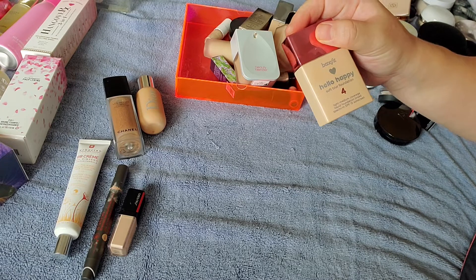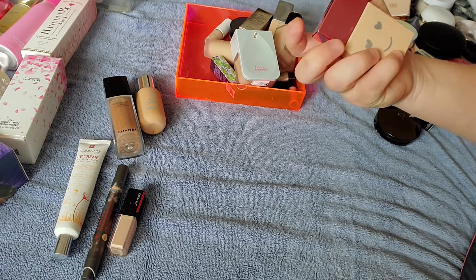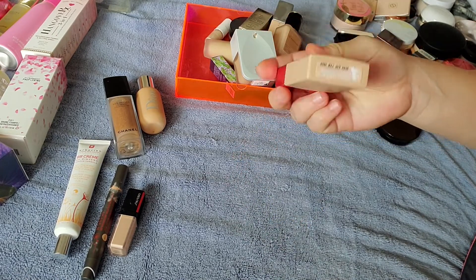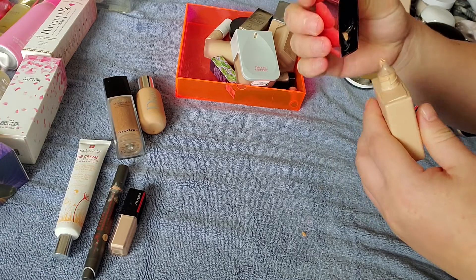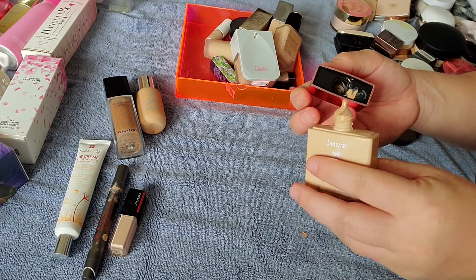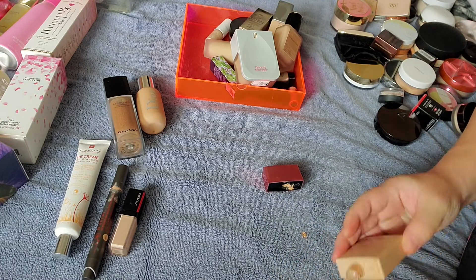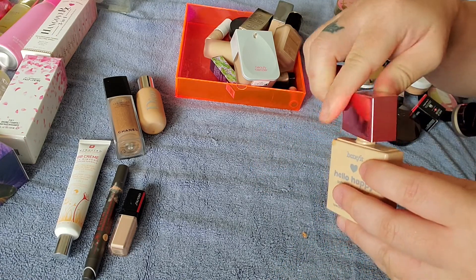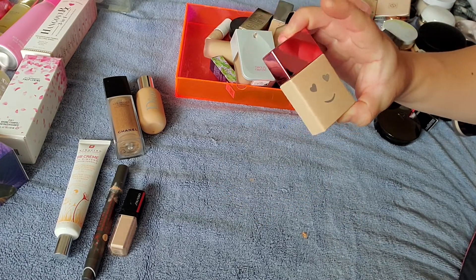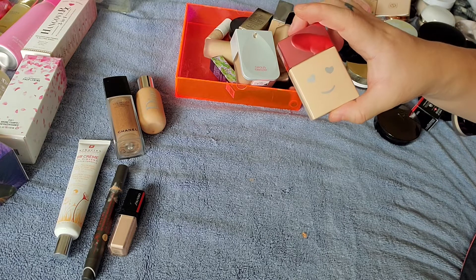I have the Benefit Hello Happy Soft Blur Foundation. I really do like this foundation a lot. This is shade 4. It looks like something's leaking in there — that's why I have a towel on my bed — it's a squeezy tube one that just squirts out. Companies need to realize to stop making such messy dispensers. This is also a nice foundation, but I think it's also probably too dark for me right now.